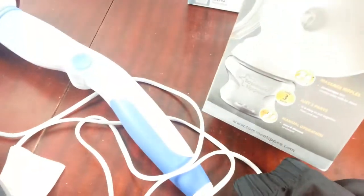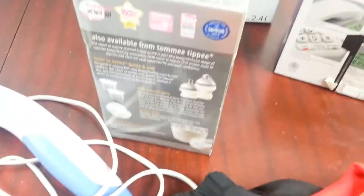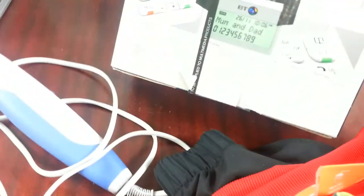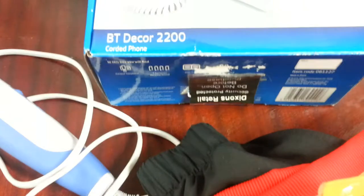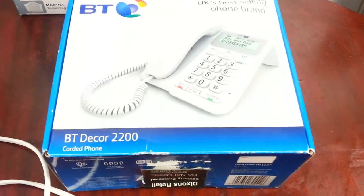Hardly used manual breast pump unit with bottles — paid three quid, looking at 14-15 pound back. And a BT phone here, almost unused — I'll open the box and they've hardly used it. Paid four pounds, looking at getting 15 quid back.